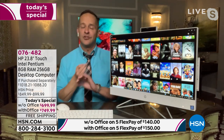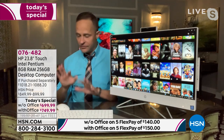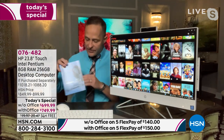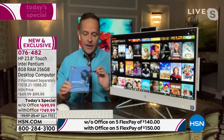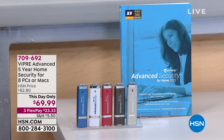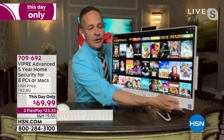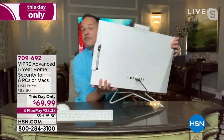Since so many of you are ordering, I'd be doing a disservice not to mention Viper. Anyone who buys a Windows PC — or a Mac for that matter — will want antivirus. This day only: Viper Advanced five-year home security. It protects eight computers for five years — that's 40 years of protection across your computers. It protects against viruses, spyware, and malware. Malware has been all over the place this summer.